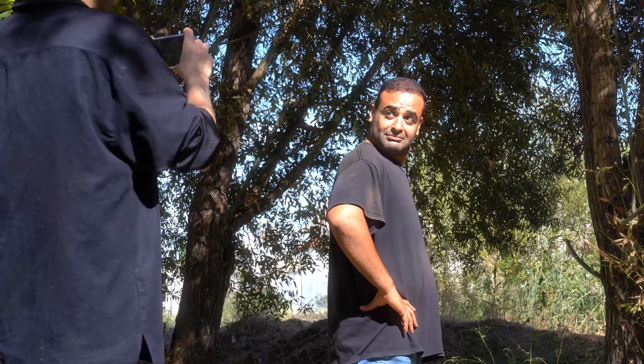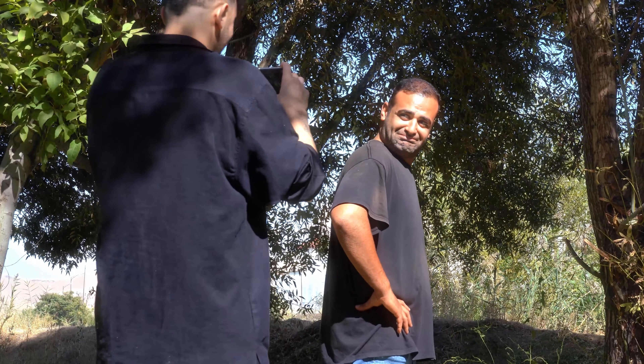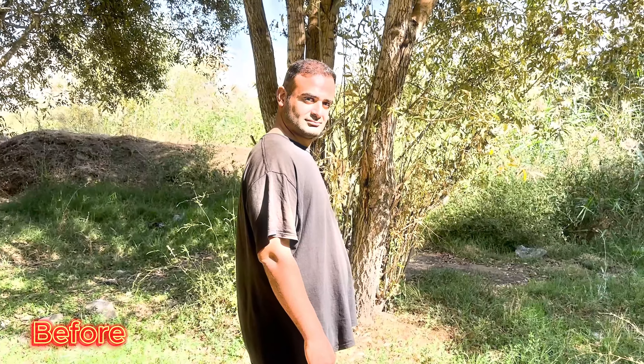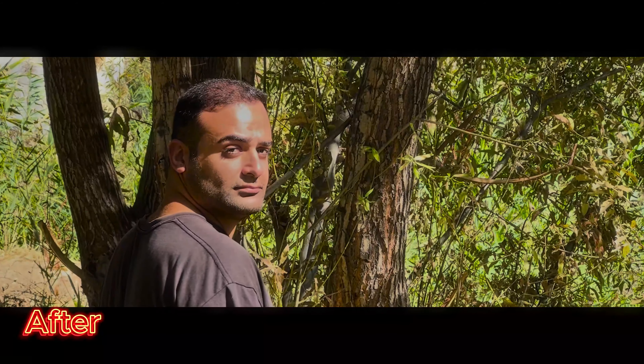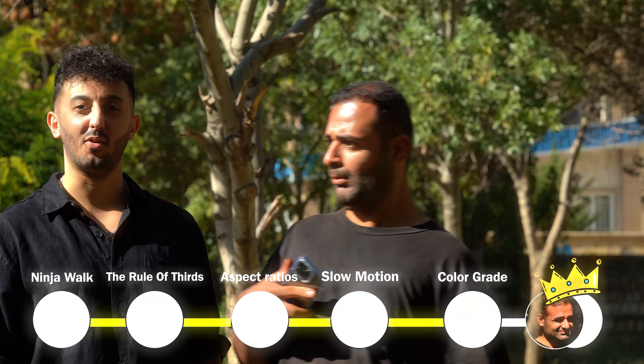Now let's compare how the stranger's shots look with and without these five steps. So by using these five steps, he can make any video cinematic.